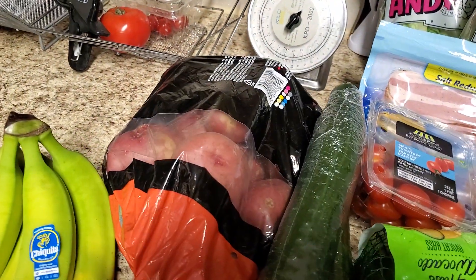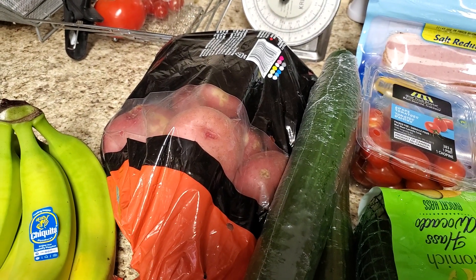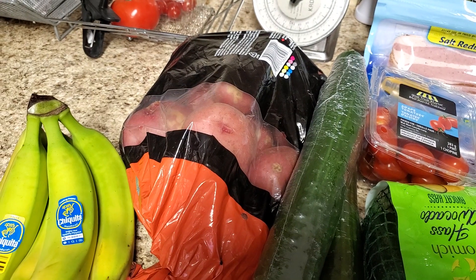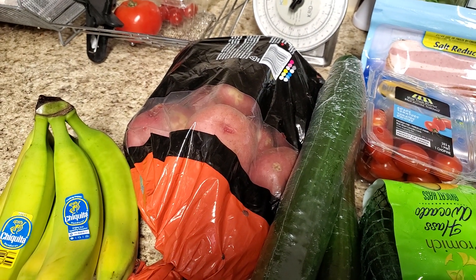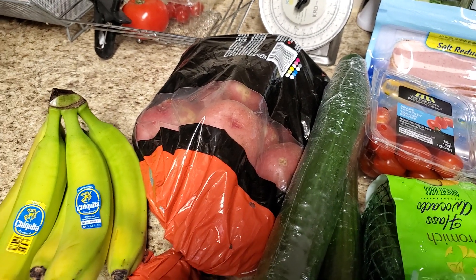I have my potatoes — I just did a video on shepherd's pie with mashed potatoes, what to do with leftovers, my mashed potato recipe, and my mashed potato balls that you can find. A lot of recipes you can include delicious potatoes.